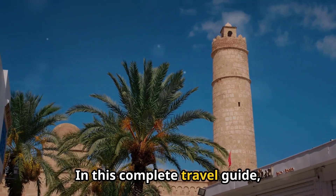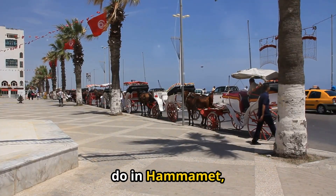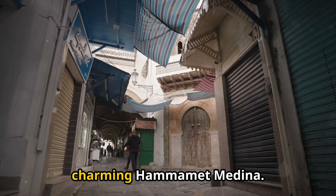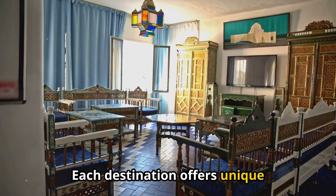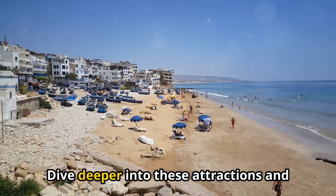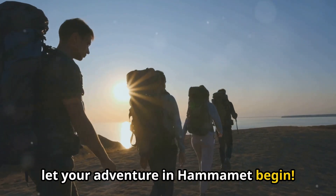In this complete travel guide, we explored the top 12 best things to do in Hamamet, Tunisia, from the vibrant Yasmin Hamamet to the charming Hamamet Medina. Each destination offers unique experiences that showcase the region's rich culture and beauty. Dive deeper into these attractions and let your adventure in Hamamet begin.